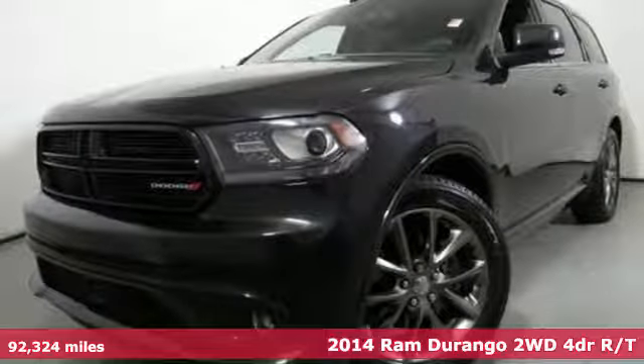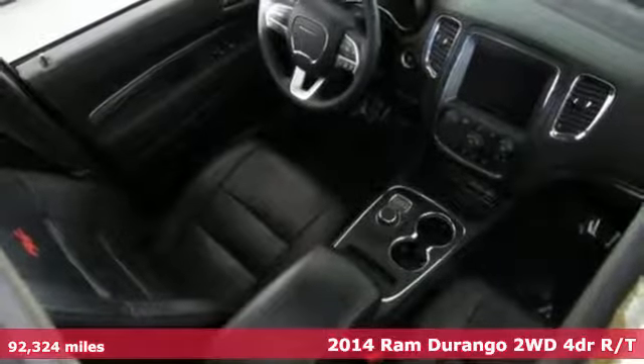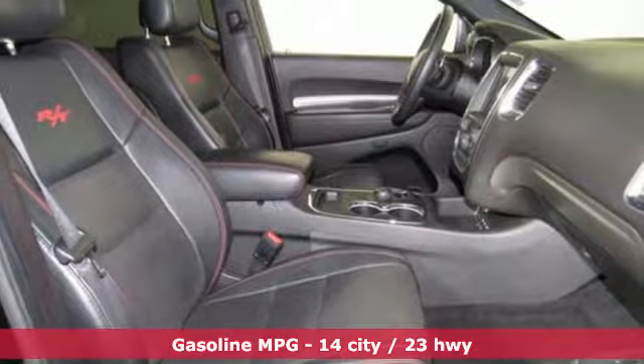Here's a 2014 Ram Durango. Take command of a full-strength SUV that simply never settles. And with features like these, every drive is a pleasure.